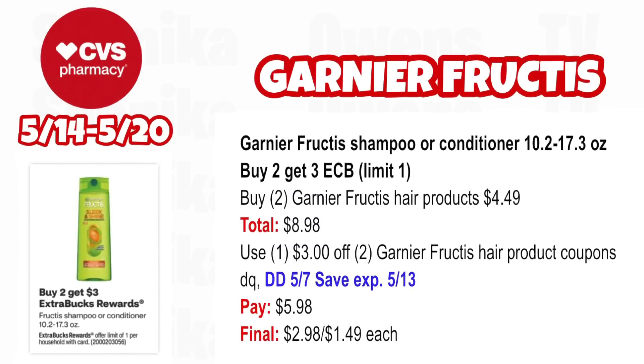Garnier Fructis shampoo or conditioner between 10.2 to 17.3 oz is buy two, get a $3 ECB — limit one. Pick up two Garnier Fructis hair products at $4.49, total $8.98. We currently don't show a digital coupon in the ad for these, so use the $3 off two Garnier Fructis hair product coupon from the 5/7 SmartSource insert (expires 5/13). You'll pay $5.98, getting back $3 for buying two — making it $2.98 for both or $1.49 each. If a digital coupon appears on Sunday, it will double dip with that $3 off two, making these free.